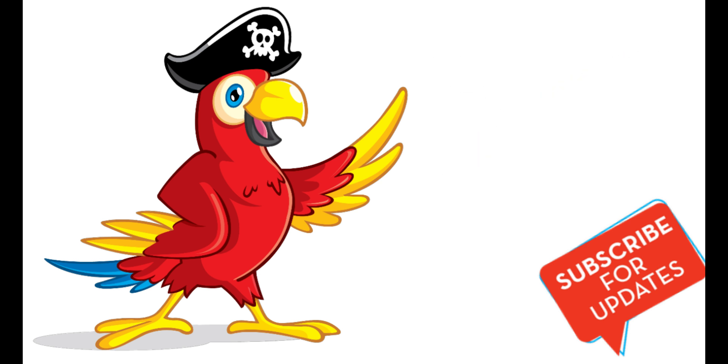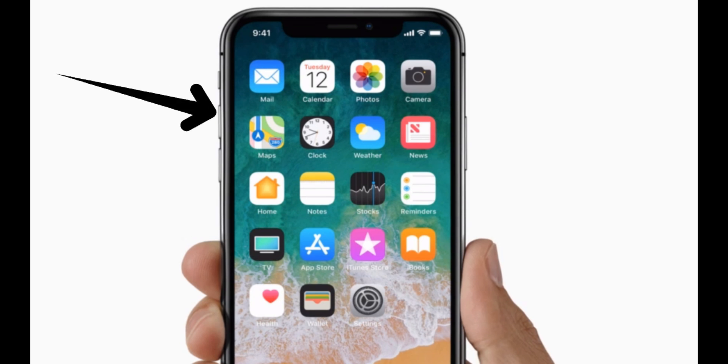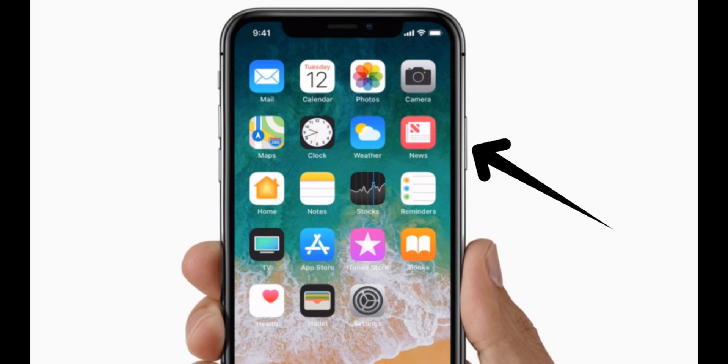Solution 1: Hard reboot your iPhone XS, iPhone XS Max, and iPhone XR. First, press volume up then release that button. Now press volume down then release that button. Finally, press and hold down the power or lock button — also called the side button — on the right side of the iPhone XS Max.